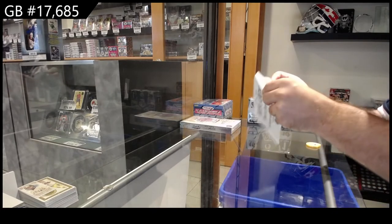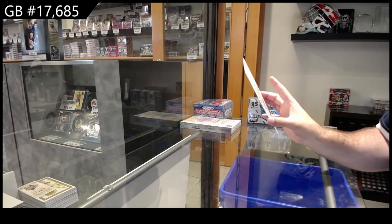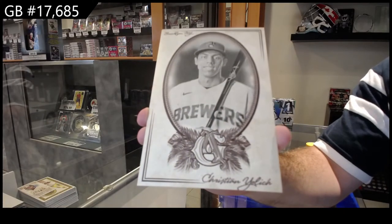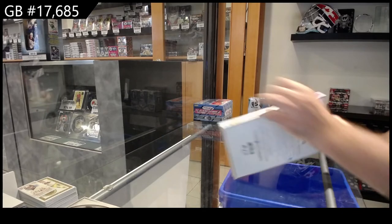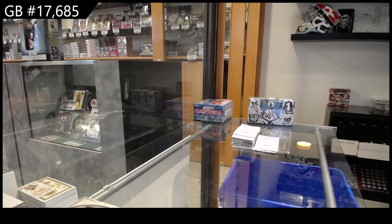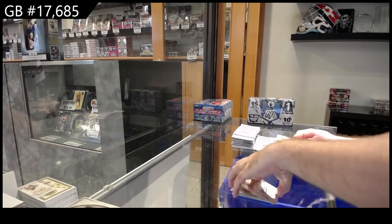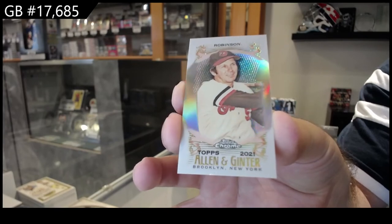Let's see what this oversized puppy is. We've got for the Brewers, Yellich. All right, let's see what this is in titles here — we got the mini of Robinson. Wow, these are beautiful for the Orioles — Orioles mini.